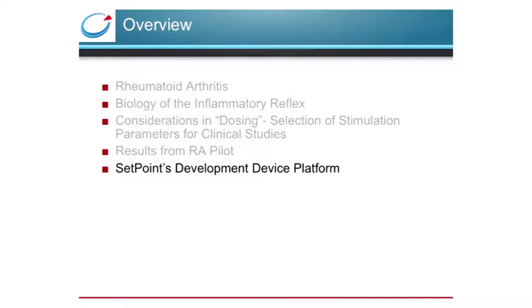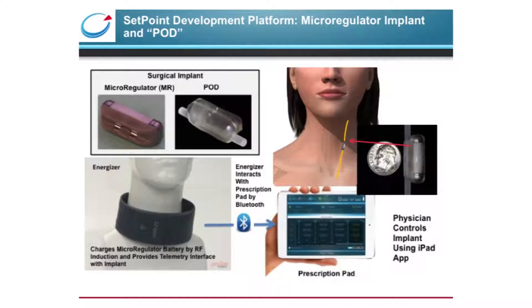With the remaining time, I'd like to introduce the device platform we're developing for future clinical studies. Because our indication requires only 60 seconds of stimulation a day, our low duty cycle, we were able to shrink the battery and other components to fit within what we call the micro regulator, a self-contained stimulator with a groove like a saddle that fits directly on the vagus nerve and contains the electrodes on its inside surface. The micro regulator is held in place by the pod, an overmold that maintains the stimulator in place and acts as an electrical shield. The energizer is a collar containing a charging coil used to recharge the implant and provides a telemetry interface for programming.